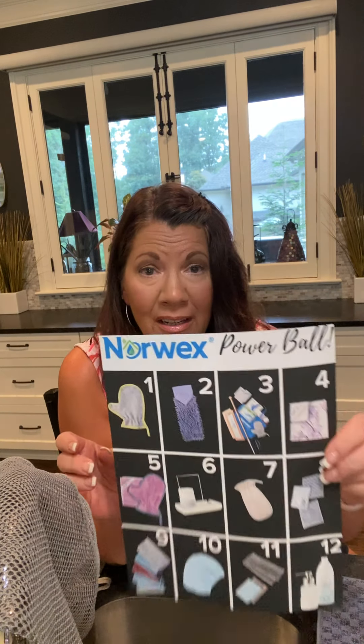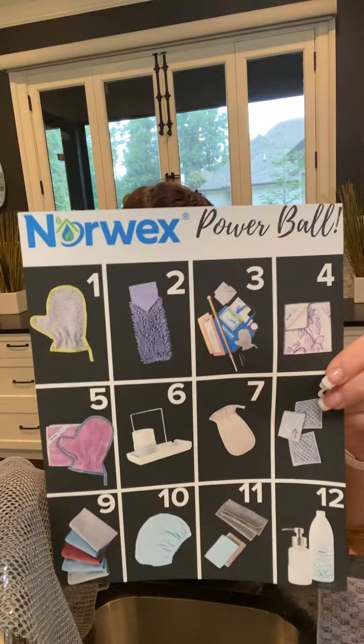Hey everyone, are you ready for Norwex Powerball? Have you looked at your graphic and picked out your numbers? You need to pick five numbers and PM them to me — there's a link to my private messenger right in the party group. Now I'm going to go through all of the numbers and show you some of these fabulous products.